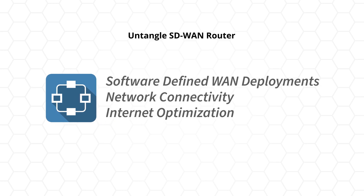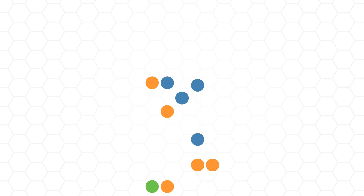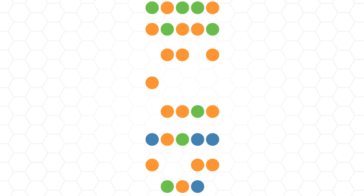Untangle SD-WAN router is a lightweight edge routing device for software-defined WAN deployments, network connectivity, and internet optimization. Transitioning to a software-defined networking architecture allows businesses to easily control their network traffic.